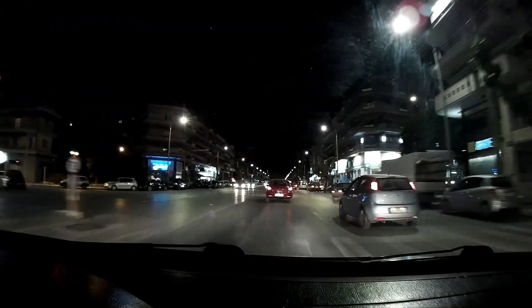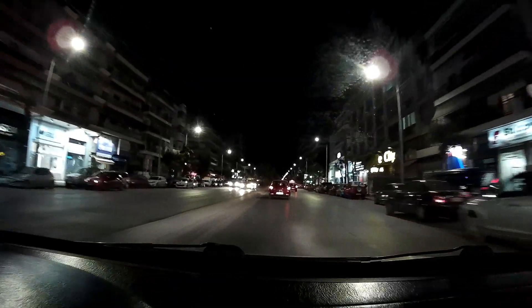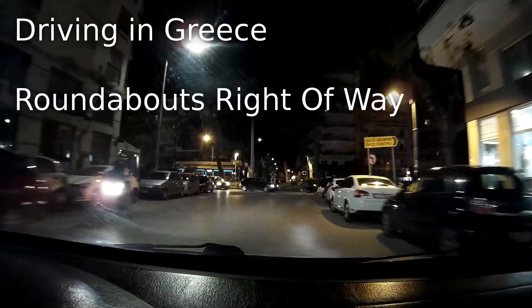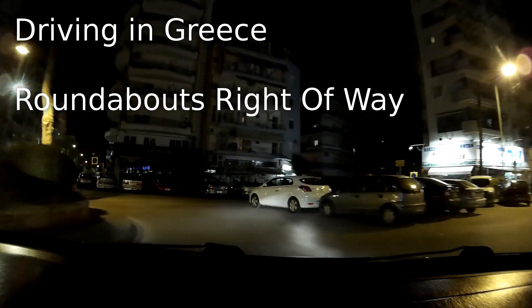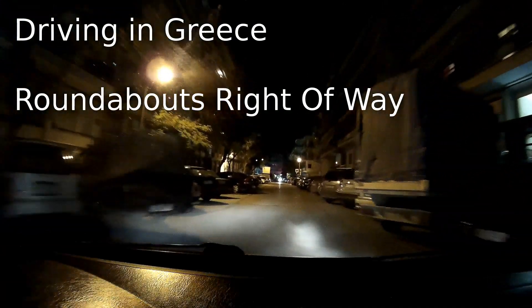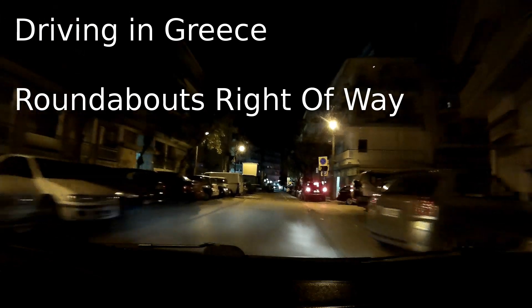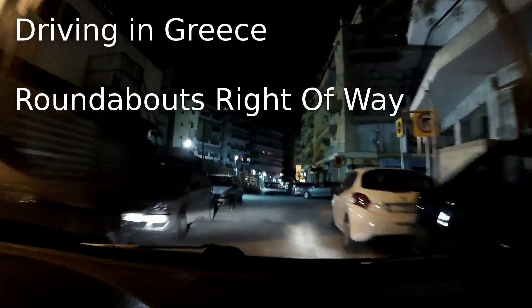We need to turn right off this road and go through some back roads through the city. This is what I mean about roundabouts — believe it or not, I've got right of way there. I like to give way to people already on the roundabout just to set an example and hope everyone does the same, but I made an exception there because the guy was already stopped and I was moving quite quickly.